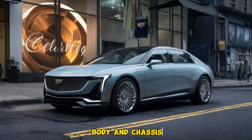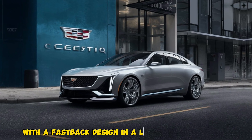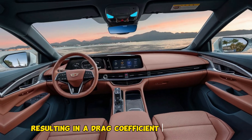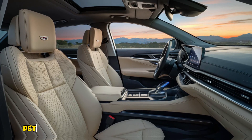The Celestiq's silhouette is sleek and futuristic, with a fastback design and a low center of gravity. Cadillac has paid close attention to aerodynamics, resulting in a drag coefficient that promises excellent range.